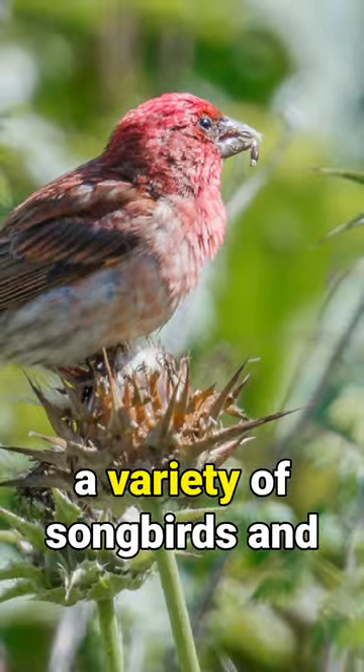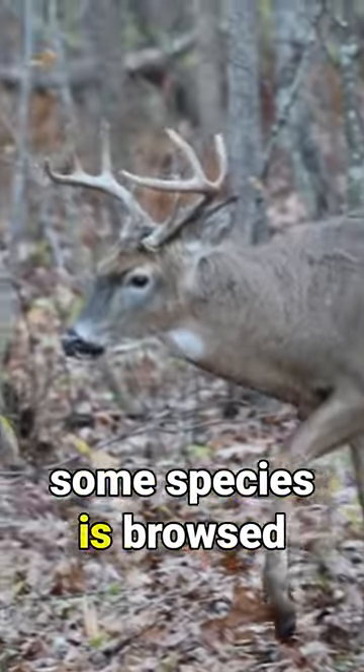The seeds are eaten by a variety of songbirds and game birds, and the foliage of some species is browsed by deer.